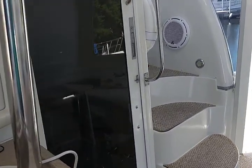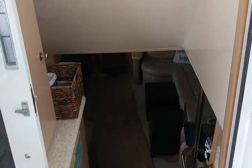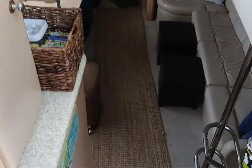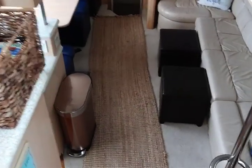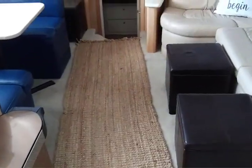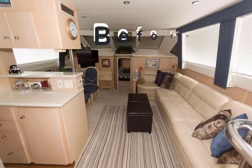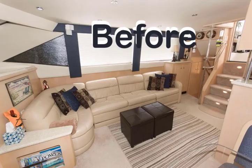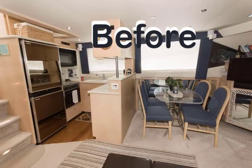We're going to go downstairs to the salon. The very first step is a big step, and then all the ones after that are even. Once you get used to that it's not a big deal, but there are plenty of handholds around the boat. It really does flow nicely — you can get around the boat very easily. It's like a little apartment.